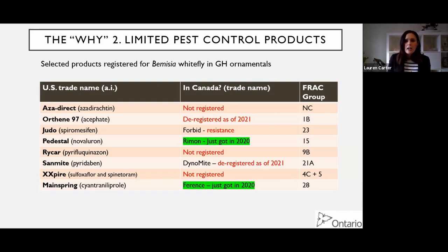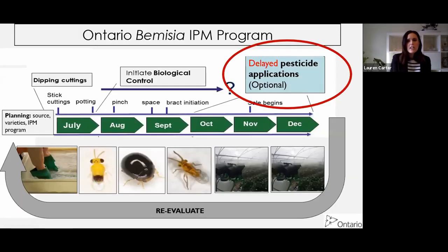The table I'm showing demonstrates the situation in Canada. These are products recommended for Bemisia whitefly control on the Michigan State website. In Canada, we've basically got none of these, and the ones we do have were just recently registered - some are getting deregistered or we have resistance to them. It's always a fun guessing game trying to figure out what's going to work in any given year. So back to this delayed pesticide application - what does this get us? Why would we do this?